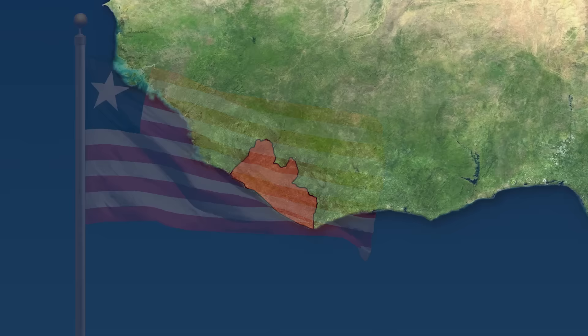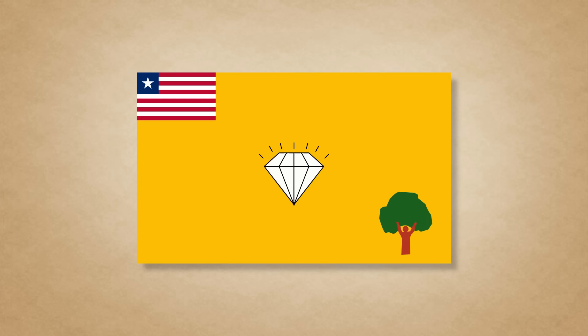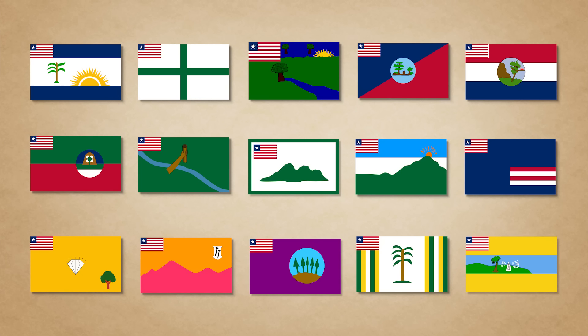Now, while the country itself has a good flag, unfortunately the same cannot be said for Liberia's county flags — which are just — I have no words, really. But as terrible as these flags are, at the very least they are distinct, so I'll give them that.